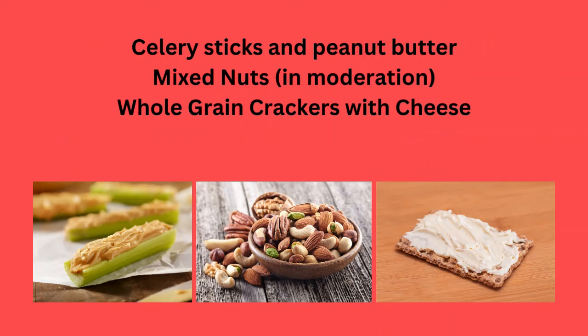Celery sticks and peanut butter, mixed nuts in moderation, or whole grain crackers with cheese.